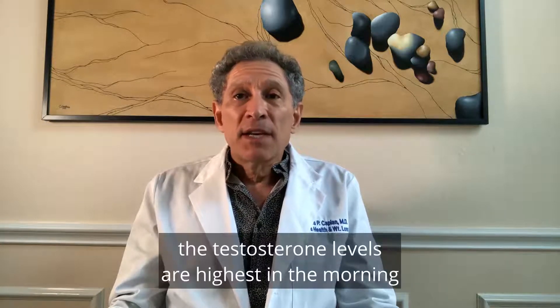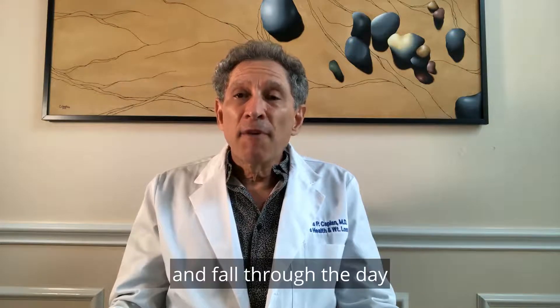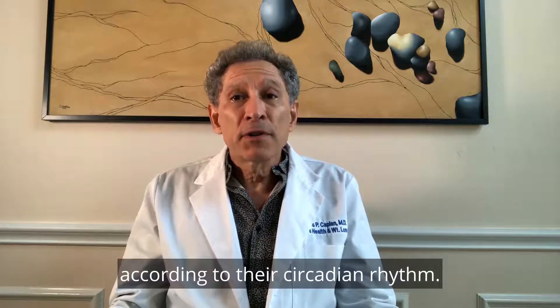In the normal man, testosterone levels are highest in the morning and fall through the day according to their circadian rhythm.